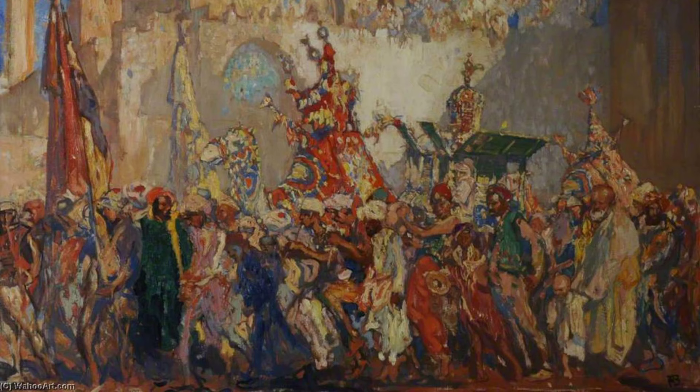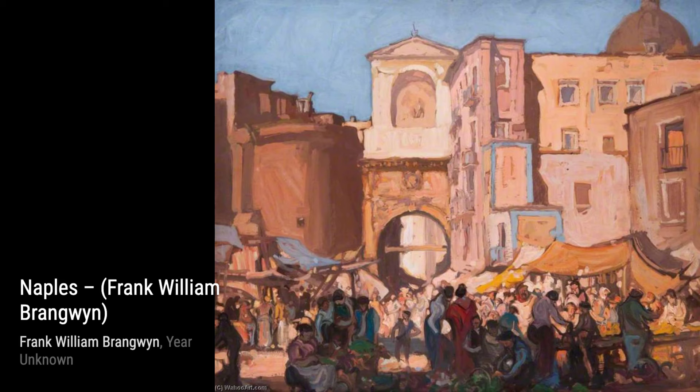Now, let's explore The Drinkers. This painting showcases Brangwen's ability to capture the human form and emotions, as he portrays a group of people engaged in conversation and relaxation.